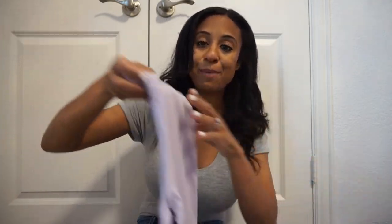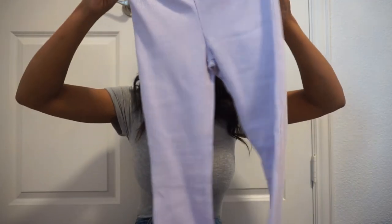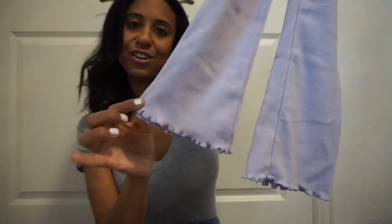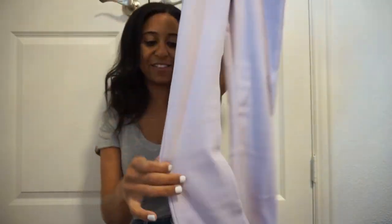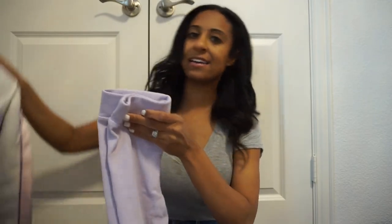To go along with that jacket, they had these matching pants. You can wear it as a set or as separates. They're ribbed with a scalloped edge on the bottom and a slightly wider leg, so the shoes peek out. I thought they were so stinking cute — how cute will this look together with like a white shirt?